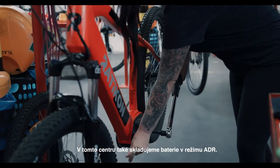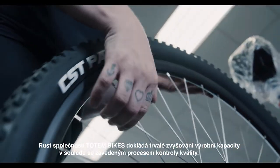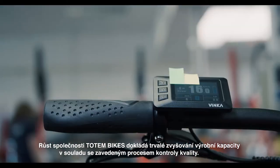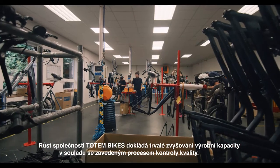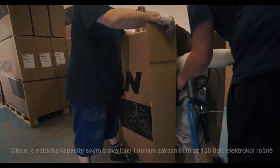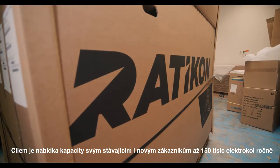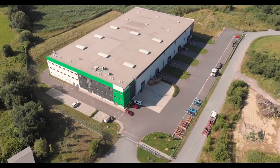In this center we also store batteries in the ADR mode. The growth of the Totem Bikes company shows a steady increase in production capacity along with the established quality control process. Our vision is to build a new production plant in two years, with the aim to offer the capacity of up to 150,000 e-bikes per year for our existing and new customers.